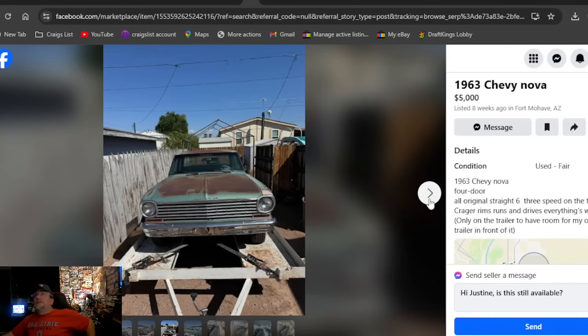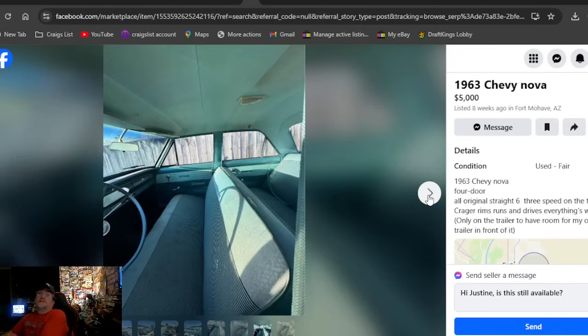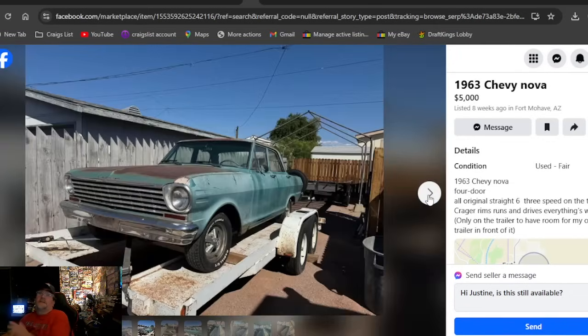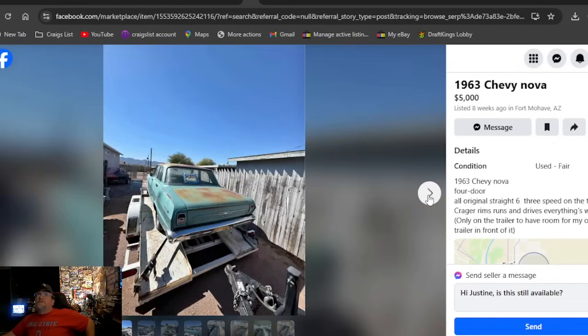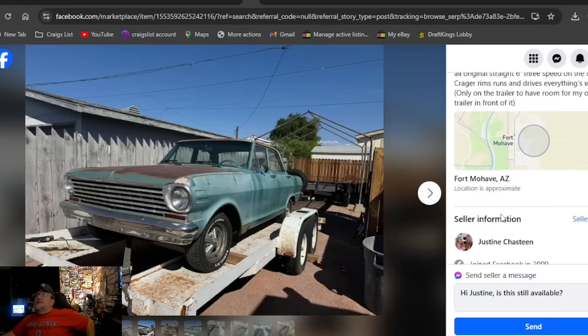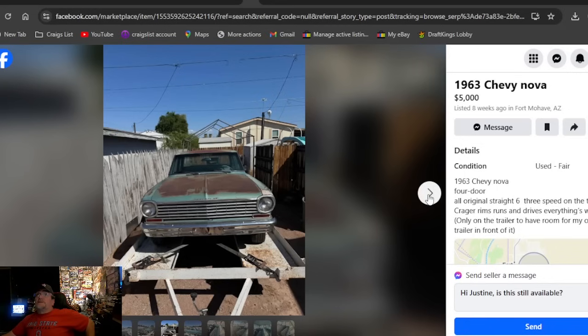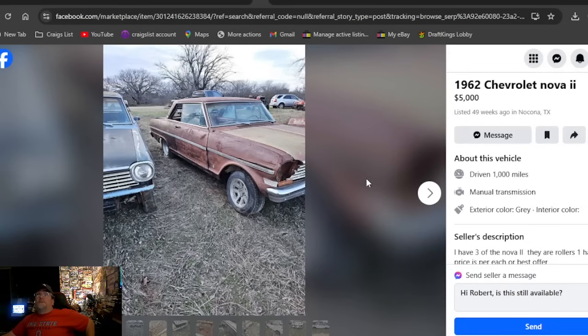A 1963 Chevy Nova at five grand in Arizona. I like the Kragers on it — it's a four-door, looks all complete, not a bad car at all. Pretty decent — three-speed on the tree. Even though it's a six-cylinder, it's going to be a blast to drive. Listed eight weeks ago in Arizona. Can't get there fast enough if you're looking for a nice '63 four-door — boom, found it for you.